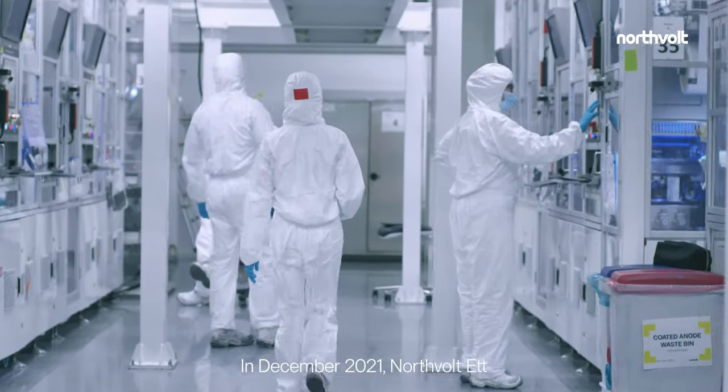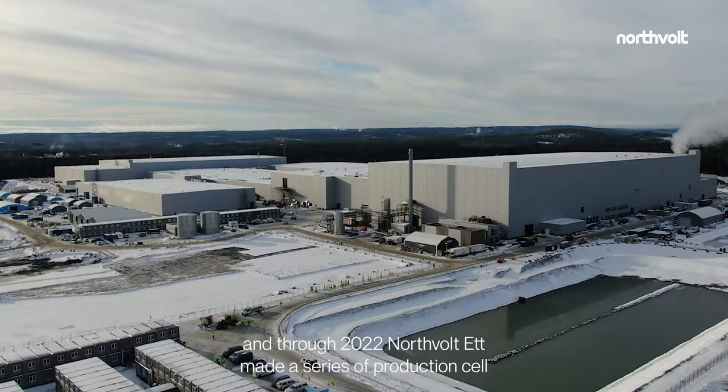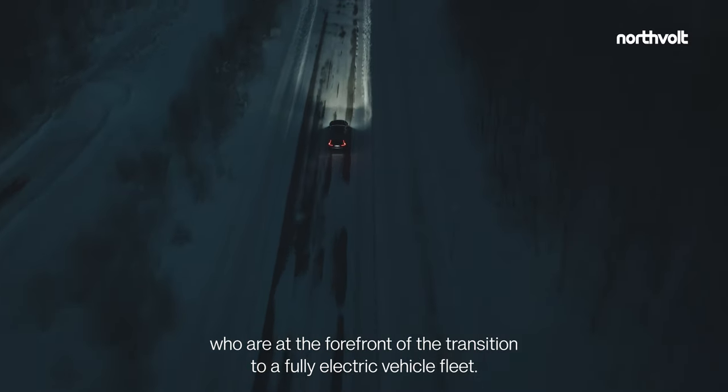In December 2021, Northvolt 1's first production lines assembled their first cells. And through 2022, Northvolt 1 made a series of production cell deliveries to customers who are at the forefront of the transition to a fully electric vehicle fleet.